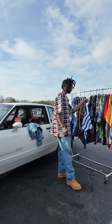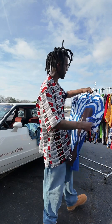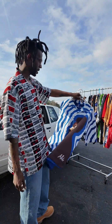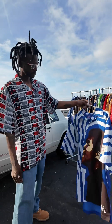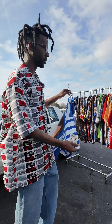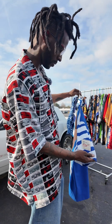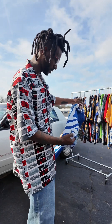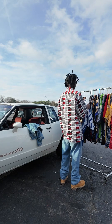Next we got another Platinum FUBU from the Ali collection — Muhammad Ali, the greatest of all time. This is a banger. Little detail right here: Round One, white corner, black corner, little signature on there. Very nice — Platinum FUBU Boxing Commission.